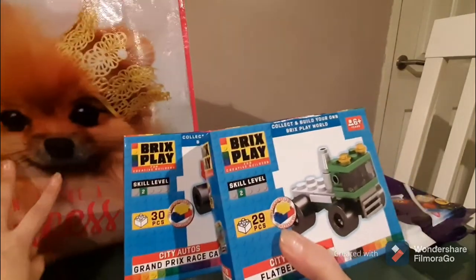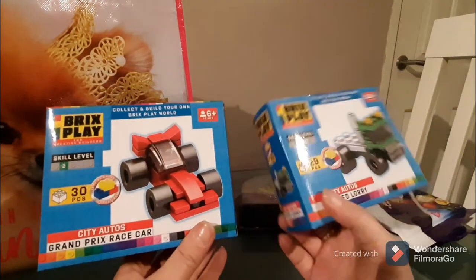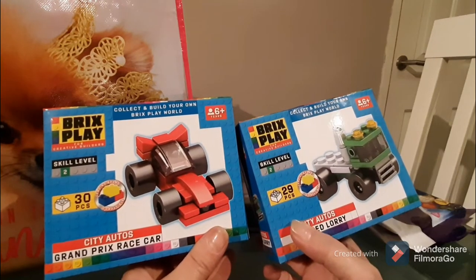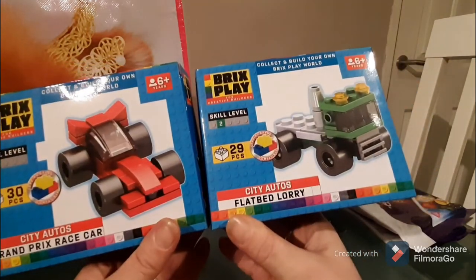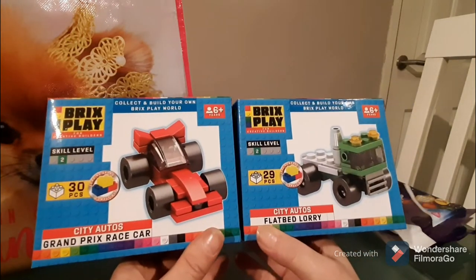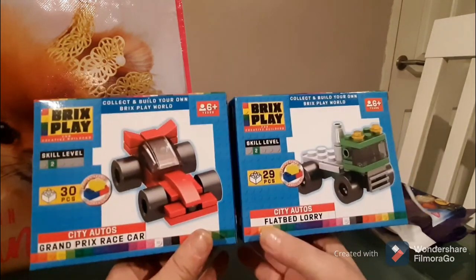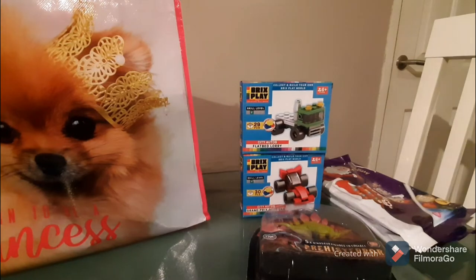I love these little building blocks. Lego can be quite expensive, and when I just want a fun, cheap, cheerful activity for the kids, I pick up these Play Bricks. We have two types: the Grand Prix racing car and a flatbed lorry. They're skill level two, six years plus, with 30 and 29 pieces respectively. At a pound each, they're a great little activity to keep kids entertained.